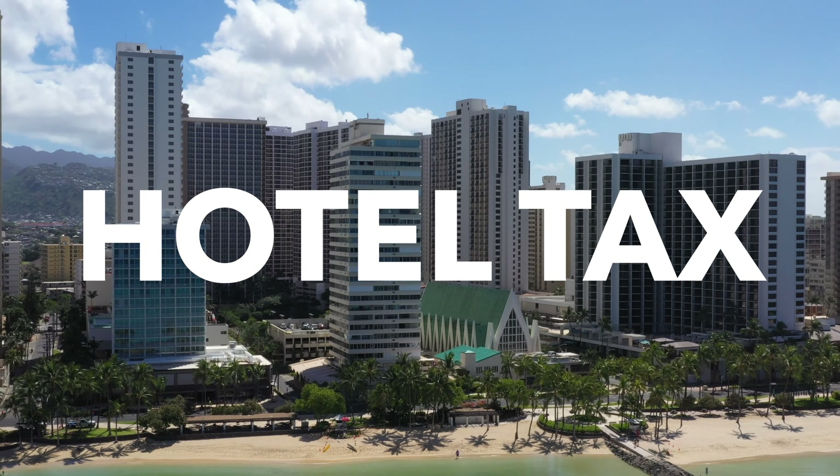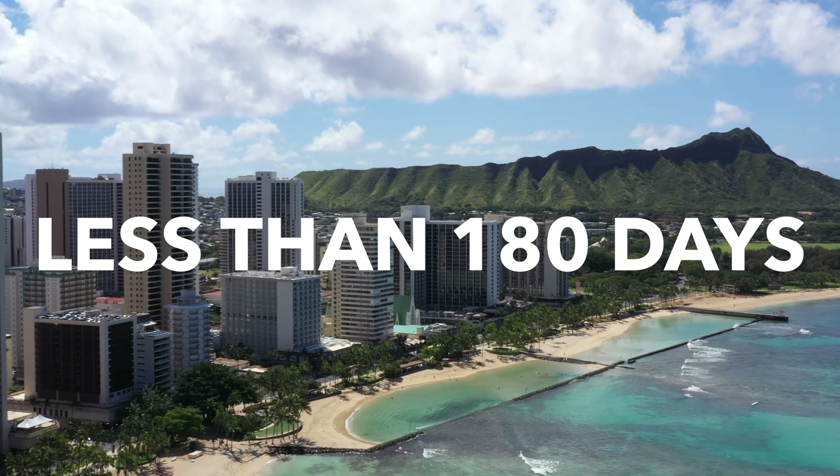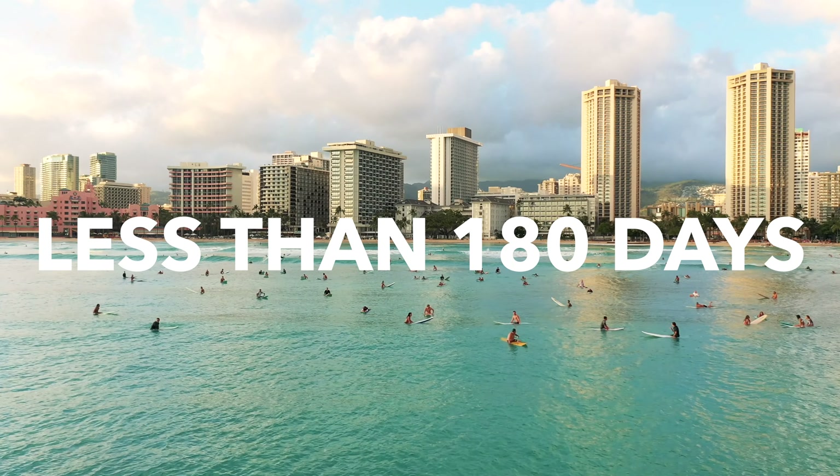So what is a transient accommodations tax? It's basically a hotel or room tax for people who stay for less than 180 days or six months. It's been a tax mechanism to charge tourists a little extra for visiting Hawaii since the 1980s, and that money is divided up each year for various purposes.